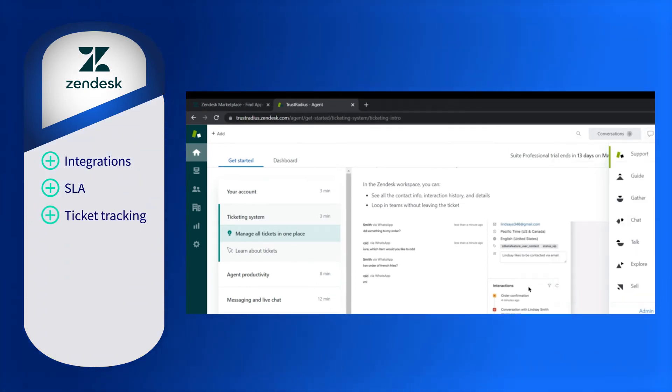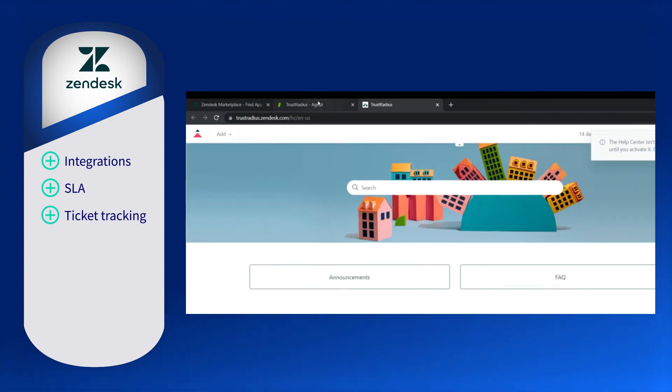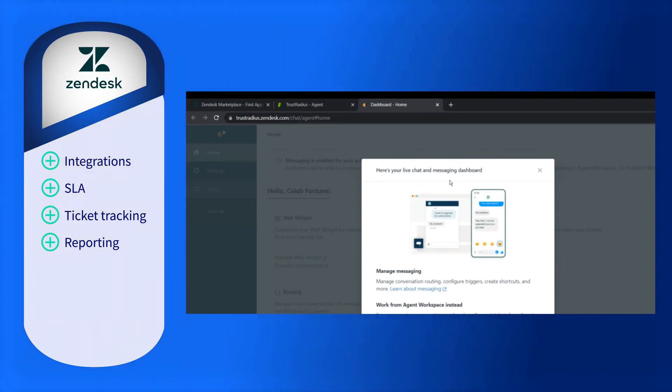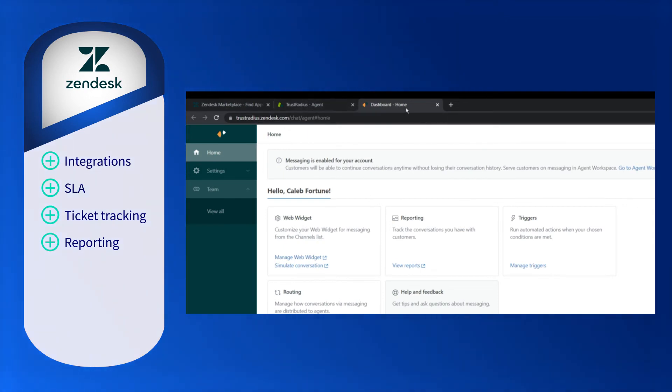The ticket tracking functions enable each rep to effectively manage their tickets. Custom tagging and sorting make management great at the individual level. Reporting on both support and sales is regarded as one of the most helpful features for users, with custom dashboards that are both accurate and helpful.